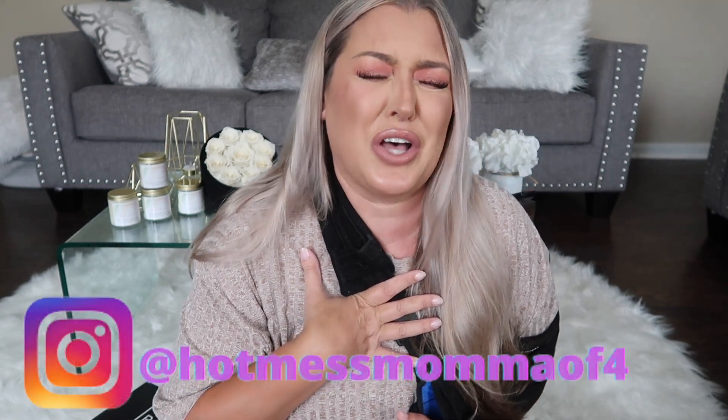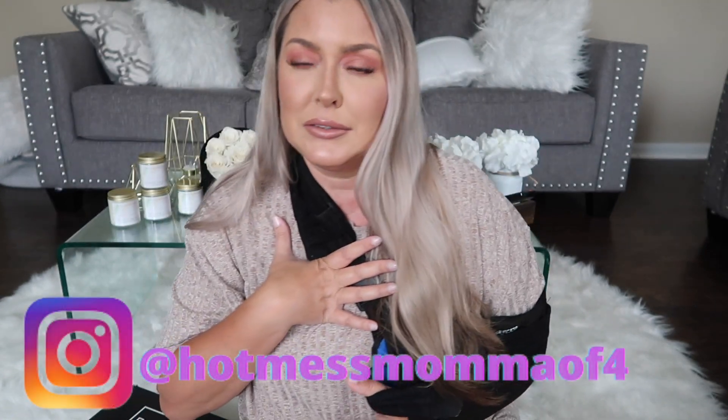Please come over and be with me because y'all know I get so nervous doing lives. I asked Haley if she could come sit with me and she said she has to work. I'm like, why do you have to be such a responsible adult? She's like, I'm sorry, if I didn't work I would be there. Anyway, please come join me, friends — I would greatly appreciate it.